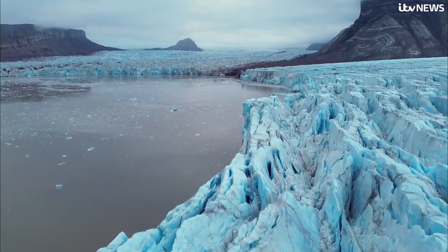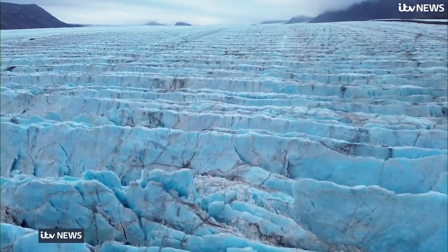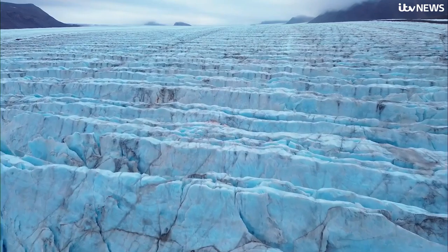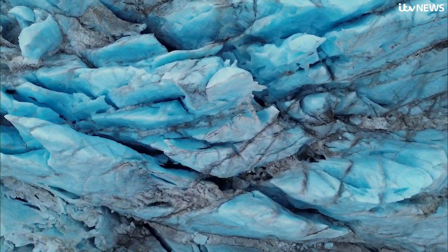Giant glaciers have shaped the Arctic archipelago of Svalbard for millennia. The islands have just had their warmest summer in modern record, with temperatures three degrees above the average — evidence our climate is nearing a tipping point.